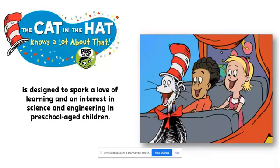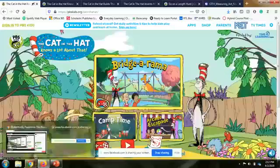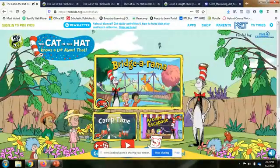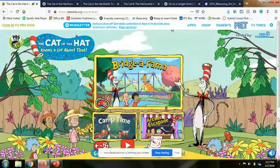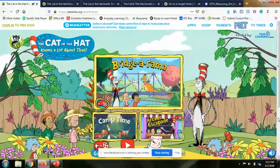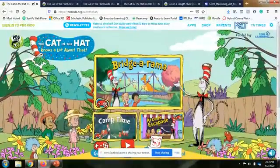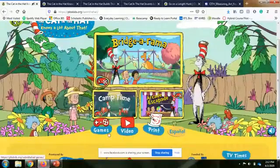Now I'm going to show you a little bit of where you can find some of the resources. Don't worry about trying to capture any of these links — I'll put them into the comment box. The first one I'm going to start with is just the Cat in the Hat page. The Cat in the Hat character is animated on the page. I've got it muted so you can hear me, but there's all sorts of stuff going on.